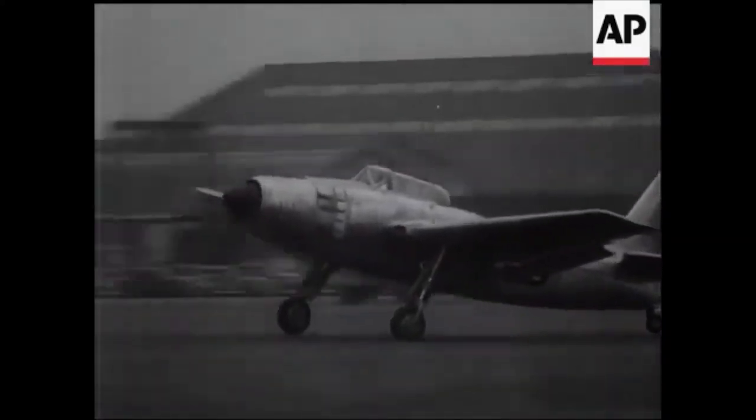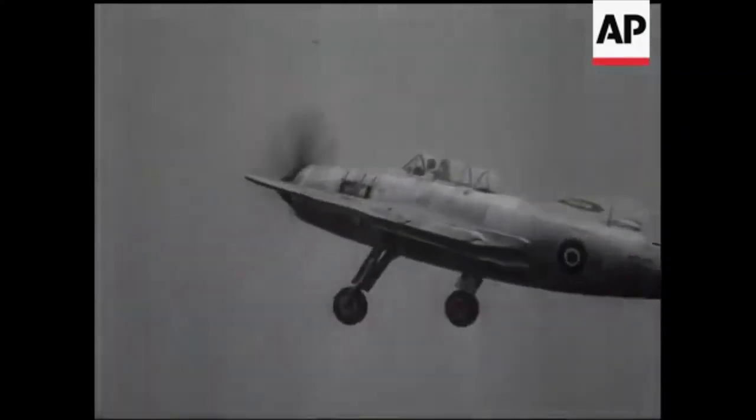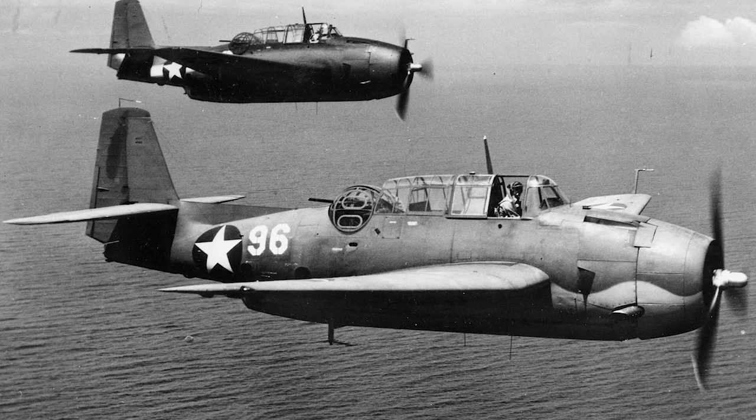While the Spearfish's performance was a definite improvement over the Barracuda, it was certainly nothing special. Top speed was 292 mph and range was recorded at 900 nautical miles. This put it broadly in the Grumman TBF Avenger's category, an aircraft with similar, and in some ways superior, performance. The Avenger carried basically the same weapon load, but had entered service a full three years earlier and was already in widespread service, including with the Royal Navy.